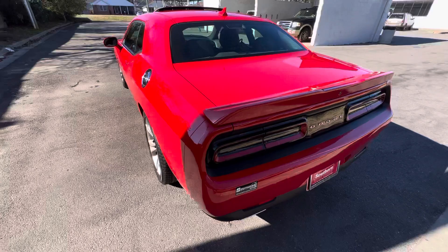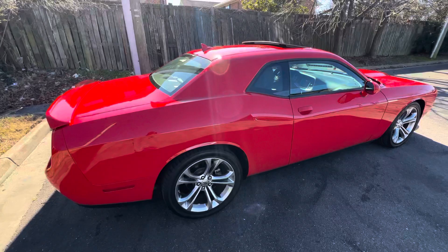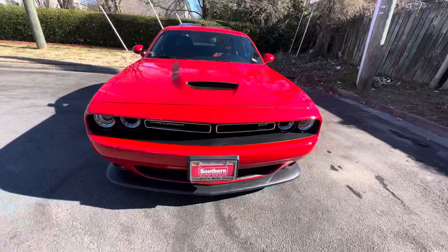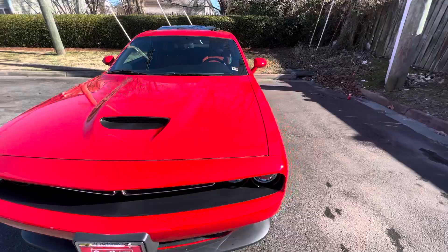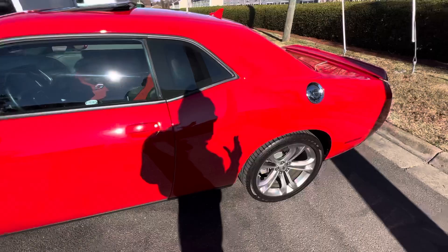I've been waiting for the weather to do a video here on a brand new 2022 — and it is brand new even though it's 2022. It's a leftover on the lot and this is a GT. I'm not going to go over all the details on that, you can look up what the GT is, but I just wanted to show how nice this one is. Glad I found this one for a great price because, like I said, it's a 2022 that was still on the lot, brand new.